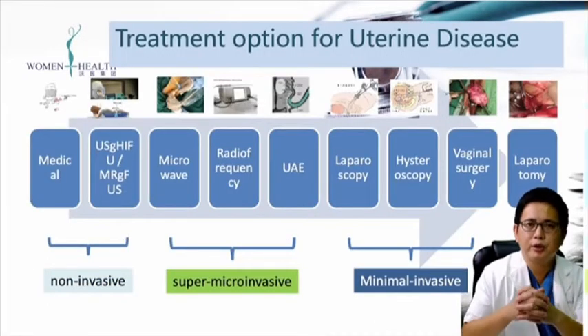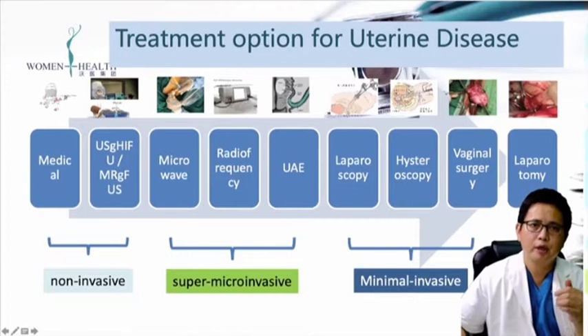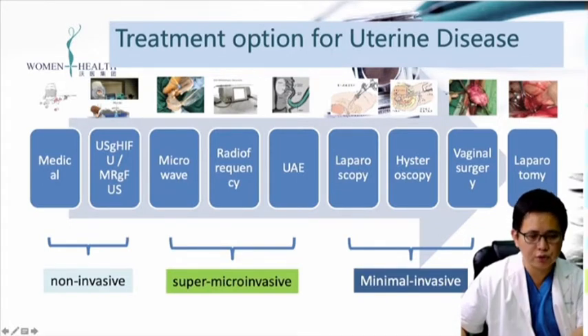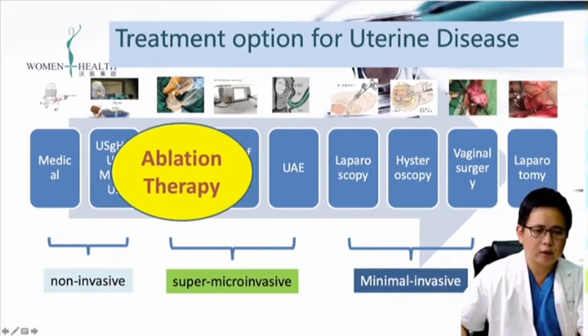Right now, for uterine disease, we have many options. Traditionally, we have laparotomy and vaginal surgery, laparoscopic surgery, and hysteroscopic surgery. But recently, we also have what we call super micro-invasive treatment for uterine disease, such as UAE, radiofrequency, and microwave treatment. We also have non-invasive treatment, mainly focused ultrasound and MRI-guided focused ultrasound. For HIFU, microwave, and radiofrequency, we also call it ablation therapy.